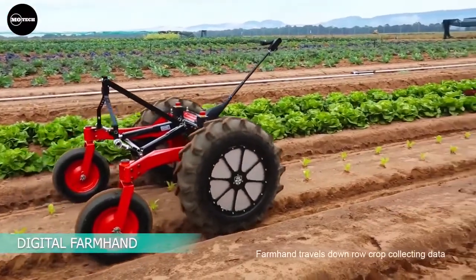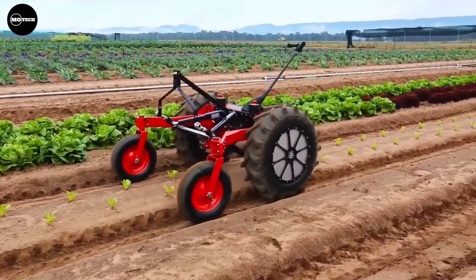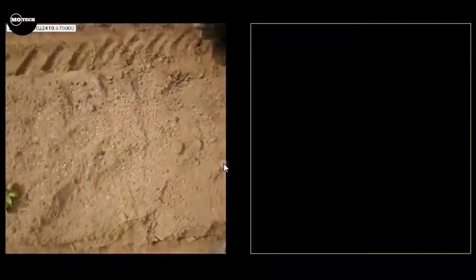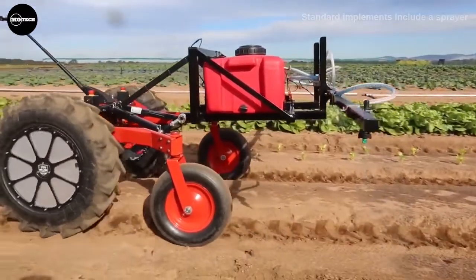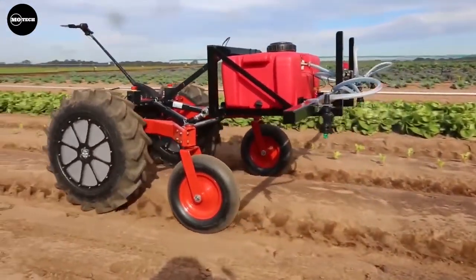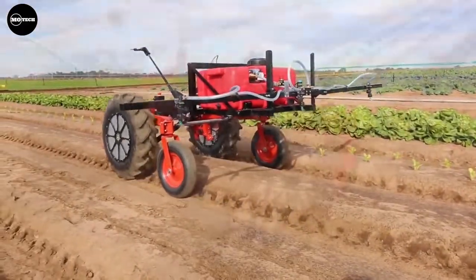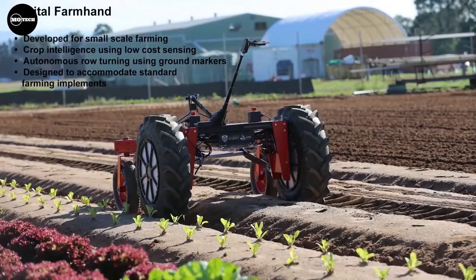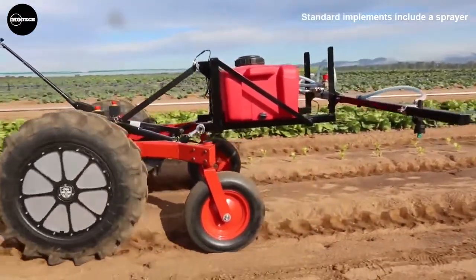Digital Farm And is a low-cost crop robot for small-scale farmers in Australia and overseas. Capabilities to perform row crop analytics and automate simple farming tasks are being developed. The design is based on low-cost sensors, computing, and manufacturing techniques, which allow farmers to easily maintain and modify the platform to suit their needs. Similar to a tractor, Digital Farm And has a hitch mechanism allowing the attachment of various implements, including a sprayer, weeder, and seeder.